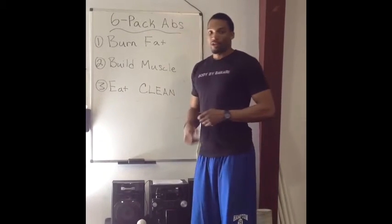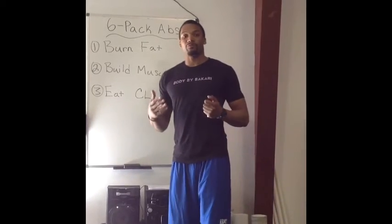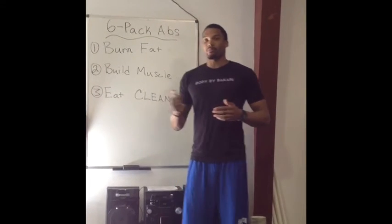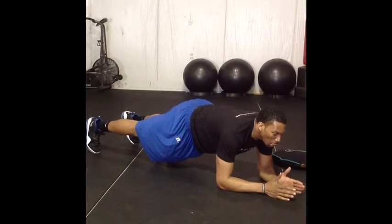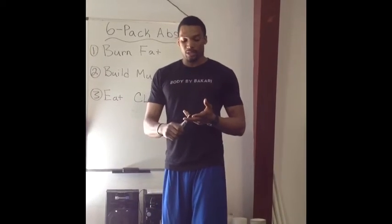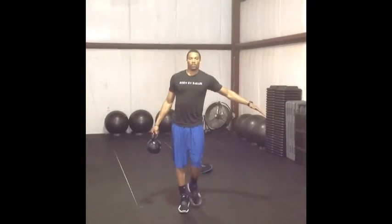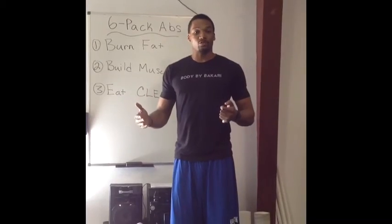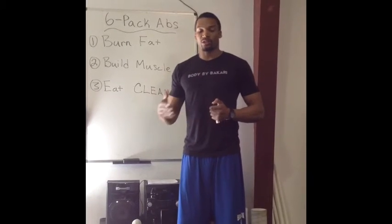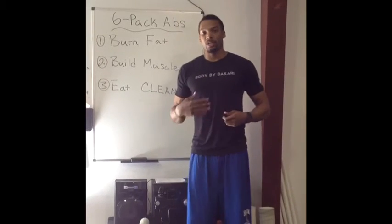Number two: build muscle. In order to get that eye-popping look with the abs poking out, you have to do effective ab and core exercises. Some of the best functional core movements are planks, side planks, farmer's walks, and mountain climbers. You can increase the resistance by adding weight — like a weighted plate on your back during planks — to make it more challenging. These exercises will build up the muscle in the abdominal region to help you develop those abs.